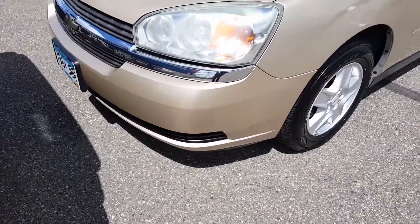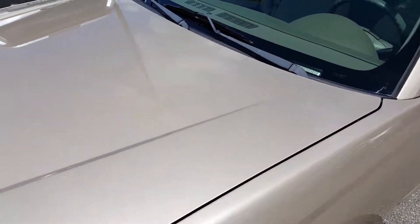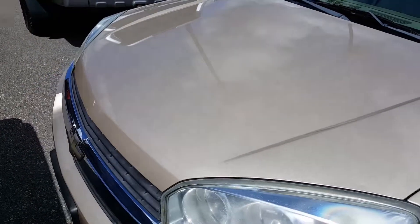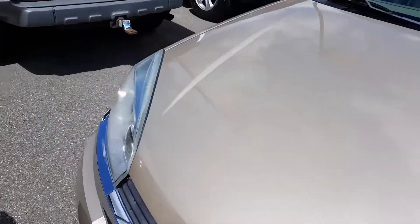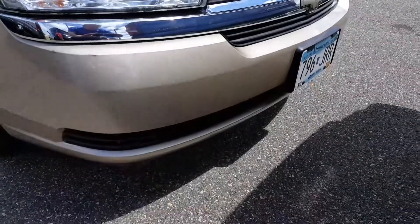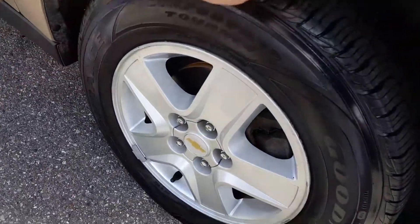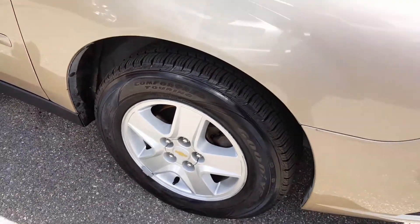This thing is really, really clean. Hood looks great. Front bumper looks great. Looks like brand new tires.